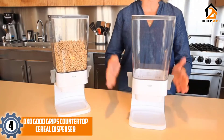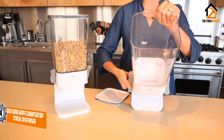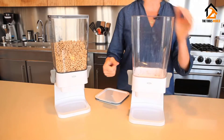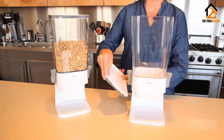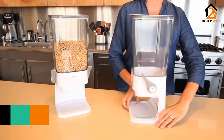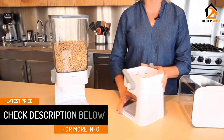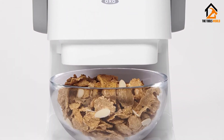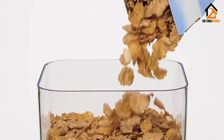Moving on at number 4, we have the OXO Good Grips Countertop Cereal Dispenser. A spring-loaded dispensing system ensures dry food — usually cereal — is dispensed in equal portions with no mess. The trap door design prevents cereal from getting broken during dispensing. You can get 5 and a half quarts of cereal inside, so it won't run out quickly. Besides cereal, you can use it for granola and other healthy dry snacks. Two levers make it easy for both right and left-handed people, and the canister can be removed for cleaning and snaps back into place.